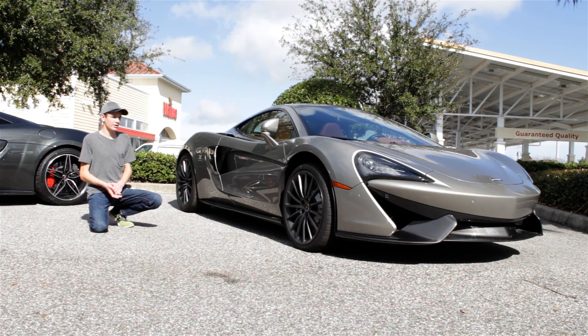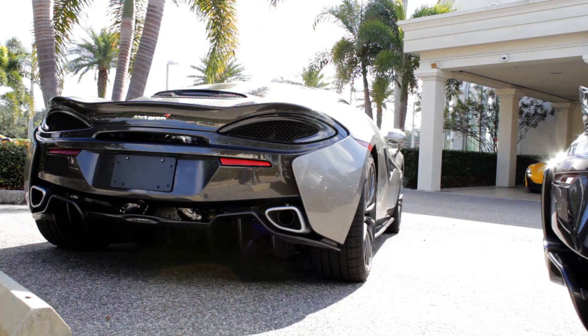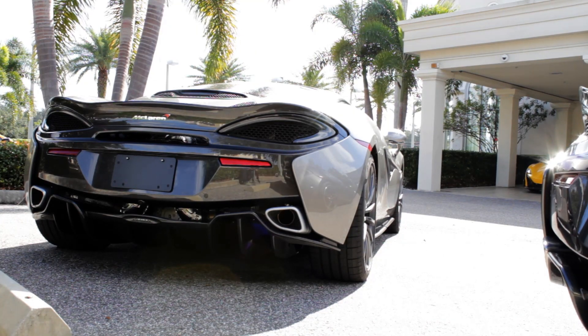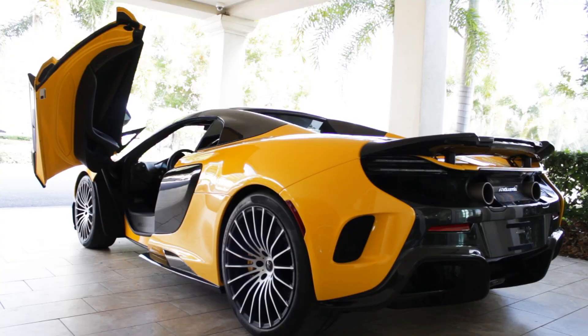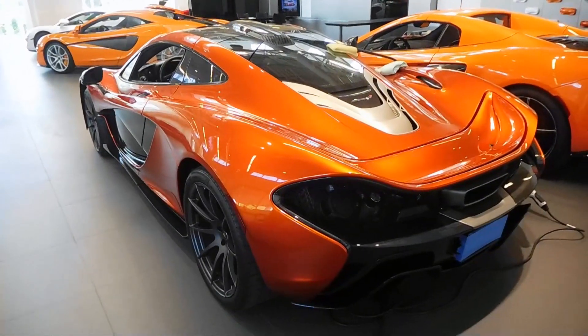Starting with the McLaren F1 introduced in the 1990s, carbon fiber was used in that car, and now leading up to the McLaren 570S with its around 165-pound carbon fiber monocoque. McLaren is even going so far as to build their own factory to produce their own carbon fiber chassis, which should be able to make 10,000 chassis a year when finished. McLaren even plans to use it to produce monocoques for other automotive companies.